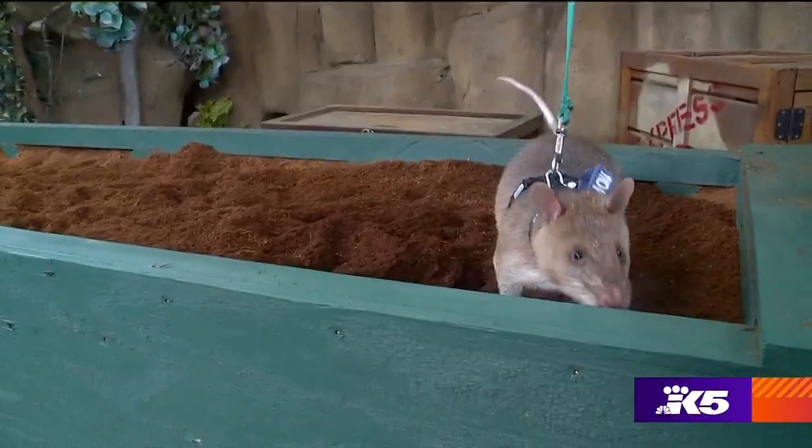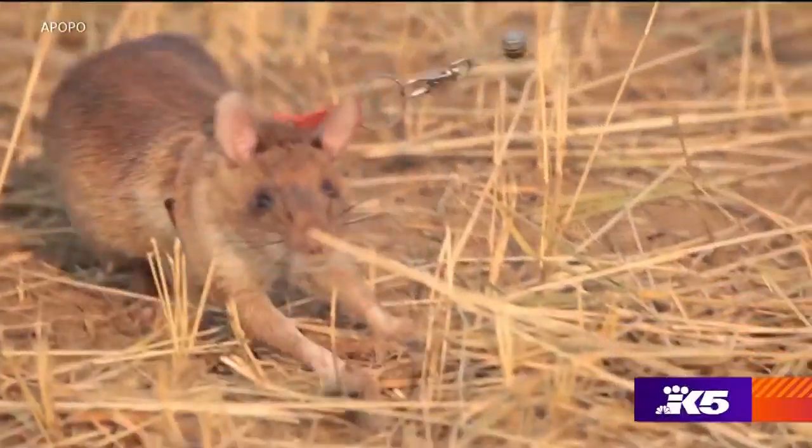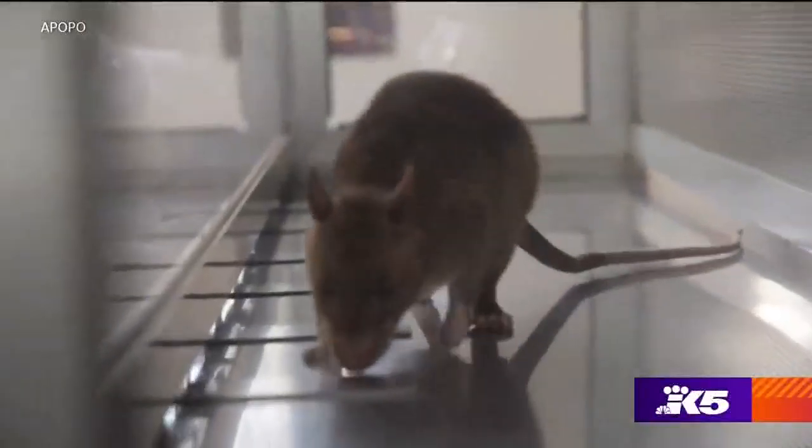These rats have an incredible sense of smell. That's why the organization Apopo trains them to sniff out old landmines and detect tuberculosis.